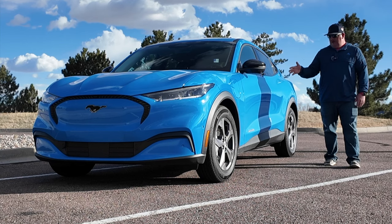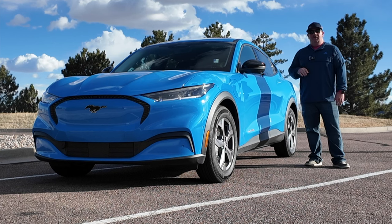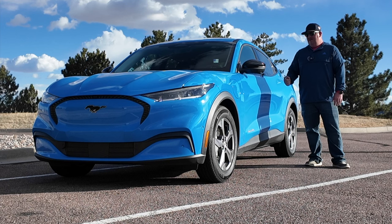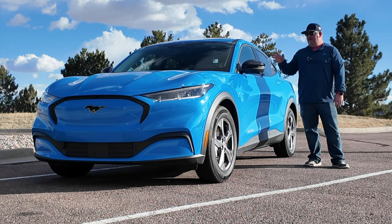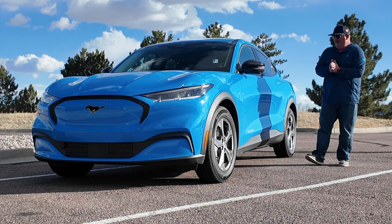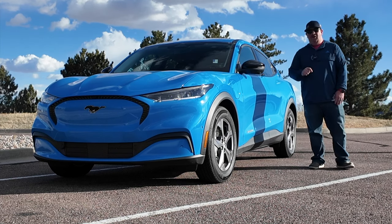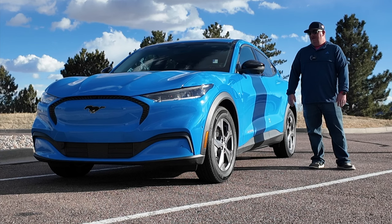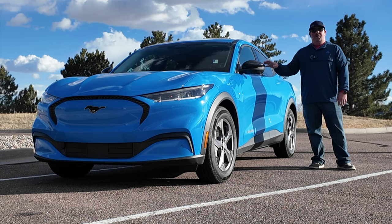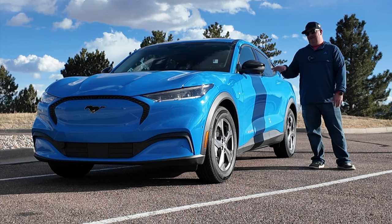We're bringing you this new Mach-E from Ford. There might not be a more iconic vehicle in American history than the muscle cars from the 60s, the Mustang being one of those. There was a lot of controversy when Ford decided to name its first electric vehicle after the Mustang name. The Mustang is iconic — it's always been associated with a big V8 motor that howls as it goes down the road. This is one of the quietest vehicles I've ridden in in a long time.